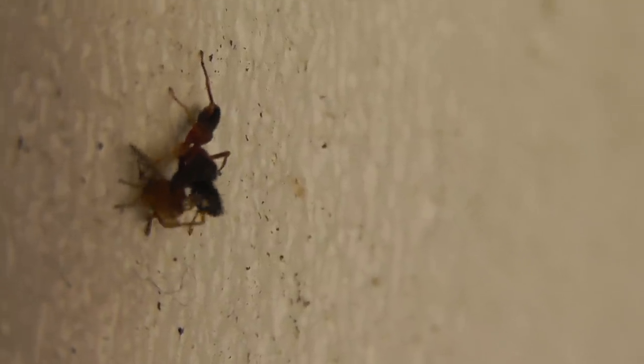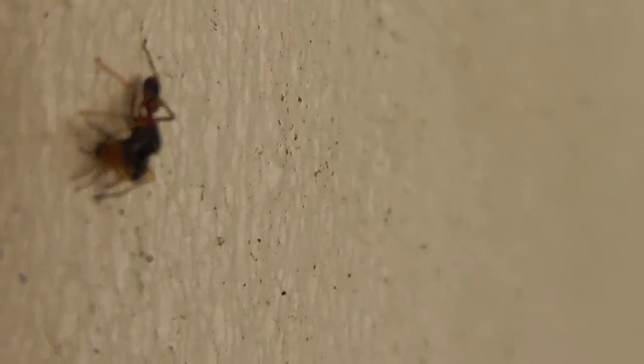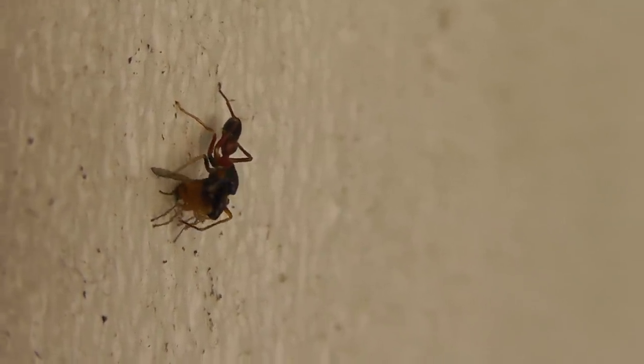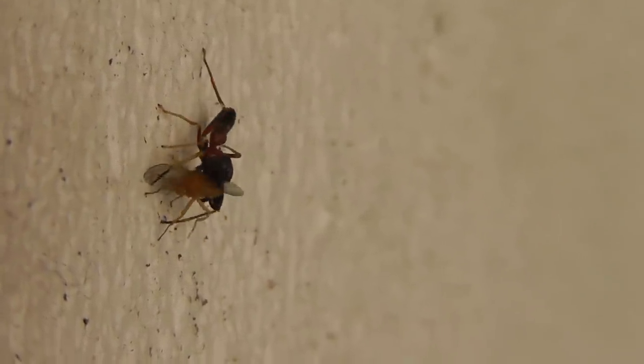Now it's wrapping it up in silk. Hardly any more conclusive evidence would be needed — this is indeed not an ant, but indeed a predator. Not that some ants are not predators, but this is indeed a spider, a jumping spider that pounced on that little fly.